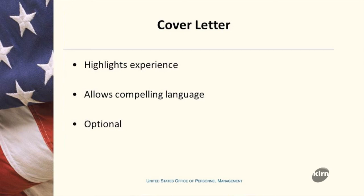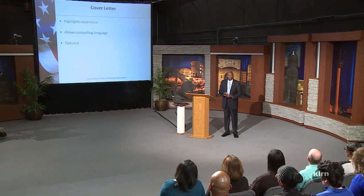Cover letters today are optional in the federal government. Unless it's specifically required within the vacancy announcement, it is your option whether to include a cover letter. The only recommendation is that if you do write a cover letter, pay the same amount of attention to it as you do to your resume — it is the top document on your application.